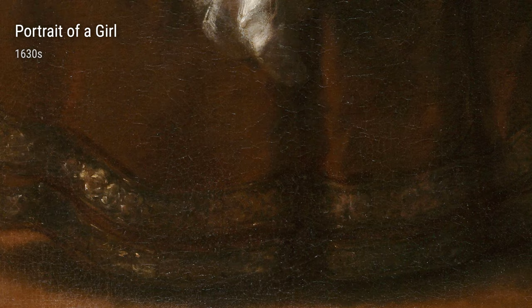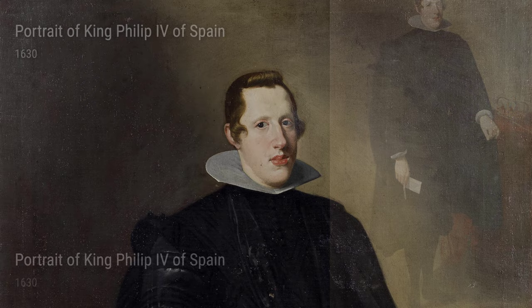Last but not least, we have Portrait of King Philip IV of Spain. This painting truly exemplifies Diego's ability to capture the essence of his subjects. You can see the strength and authority of the king as he looks straight into your soul.